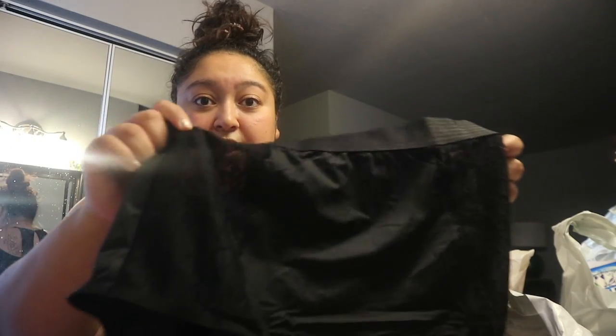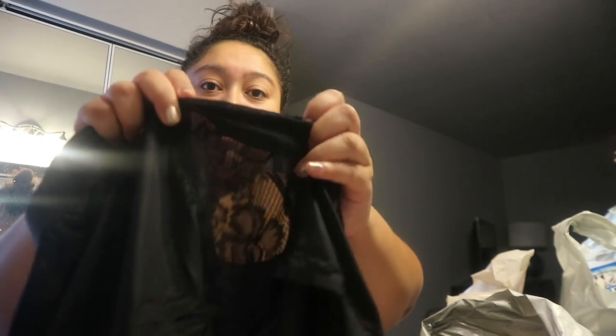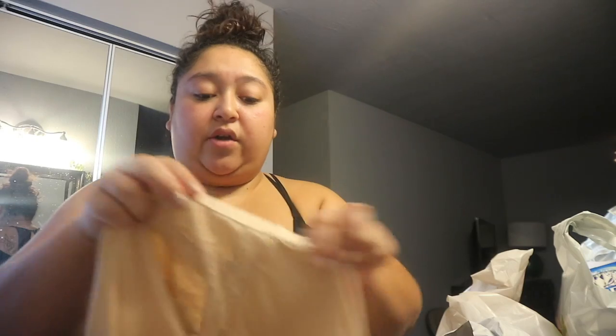First we're going to go through the Savage X Fenty stuff. I got some underwear — these are high-waisted granny panties, love that for me. They are lacy and see-through right here. These are good for that time of the month. I got them in beige as well. I also got this cute bralette — it has the X for Fenty. It's black, it's a cross-back, just a cute little bralette with a little string. I love wearing bralettes like this when I'm just chilling at home.